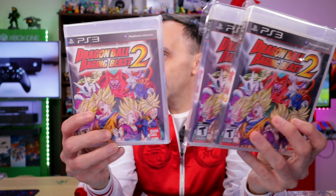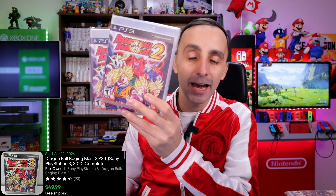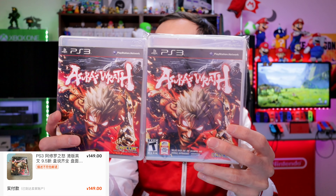Moving on to the games. First up is Dragon Ball Raging Blast 2 — I found two copies from one seller and one from another. They're all complete and tend to do well on eBay. Two of them I paid 193 RMB (about $28) and one was 100 RMB, and they can sell for $50 or more. Next I picked up Asura's Wrath — paid 150 RMB ($21) and 100 RMB ($15) for the two copies, and they can go for about $50 each in excellent condition.